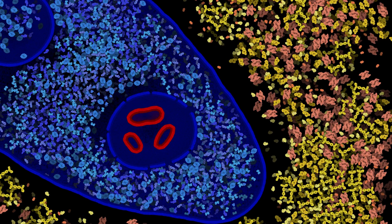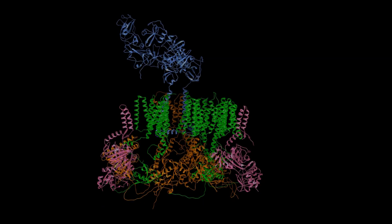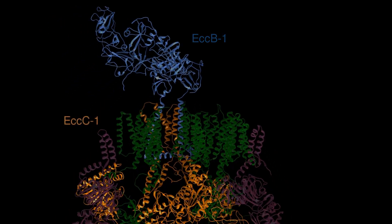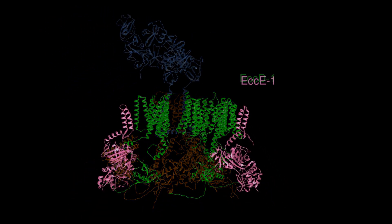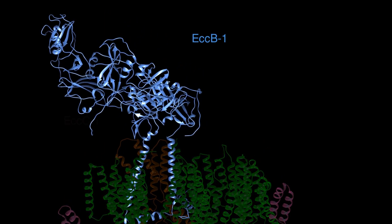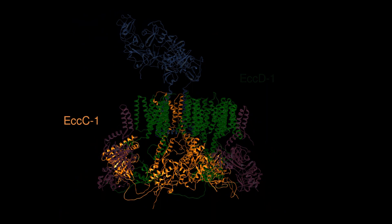ESX1 is involved in the escape of M. tuberculosis from the phagosome into the cytosol. The core structure of ESX1 is composed of conserved components EccB to EccE, which form a channel-like structure spanning the inner membrane. The required energy for the secretion of substrates across the membrane is supplied by the ATPases EccB and EccC, which are also involved in recognizing the substrates.